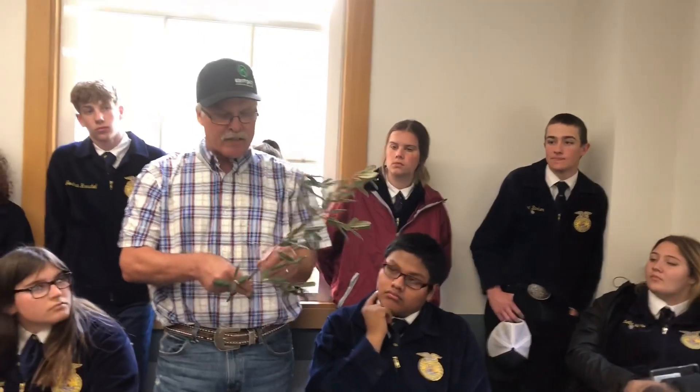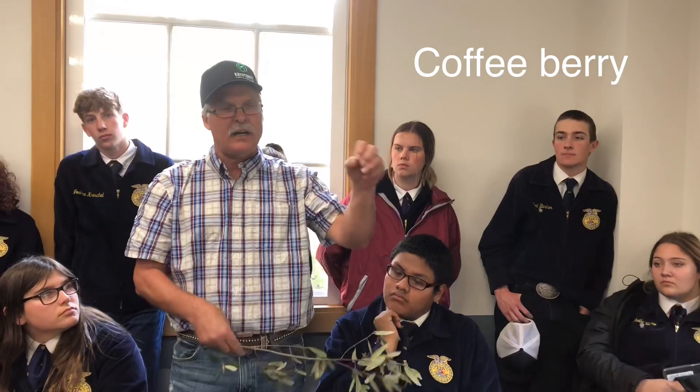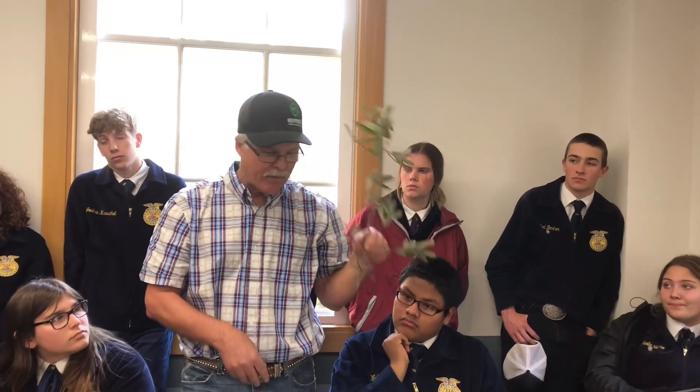This one right here has kind of a reddish stem. The leaves look like olive leaves, like an olive tree. The secondary veins look like parking lots. The leaves are really soft. This is rhamnus or coffee berry.